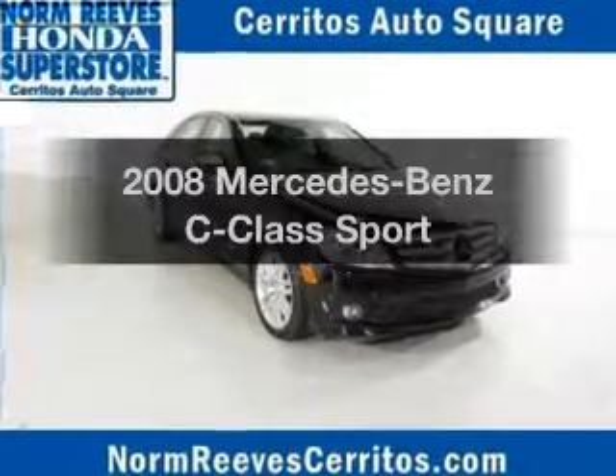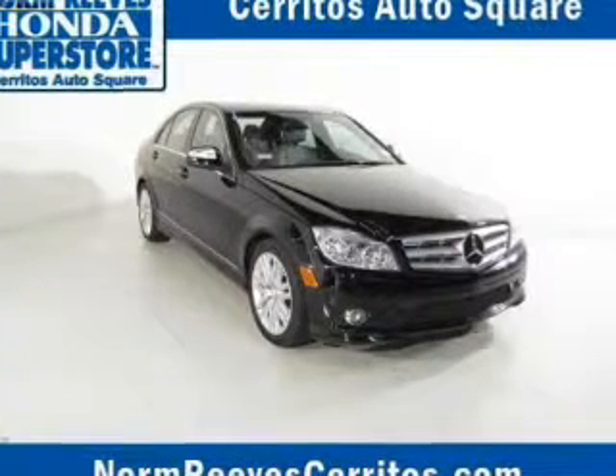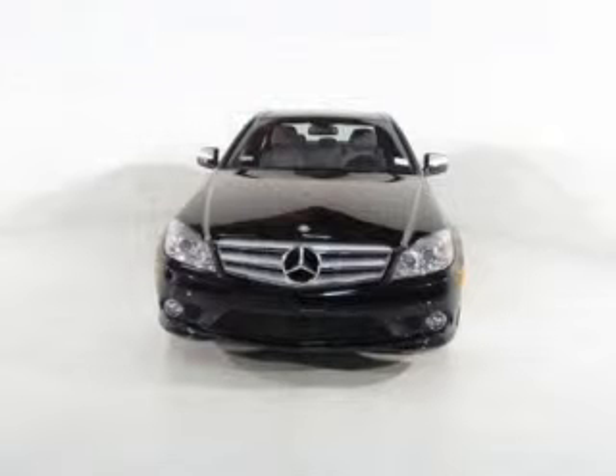Check out this 2008 Mercedes-Benz C-Class. This is the set of wheels you've been looking for.